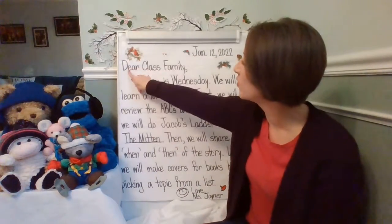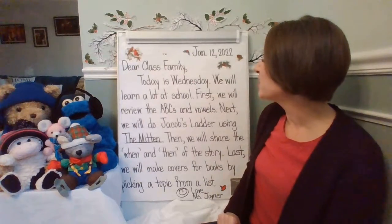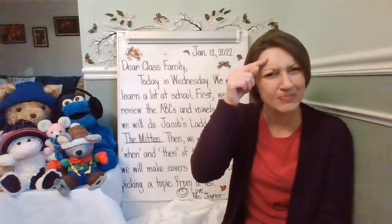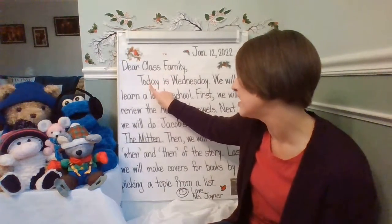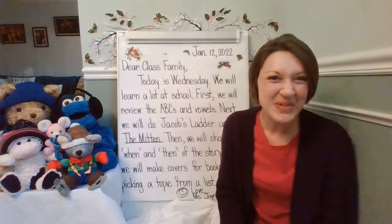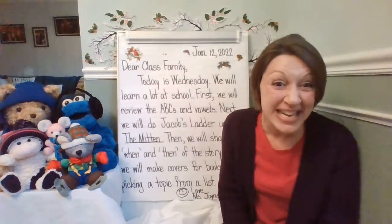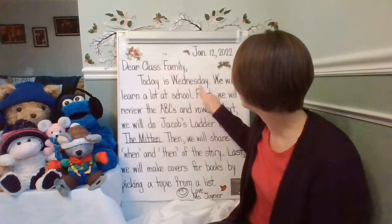Now, let's continue and look at our greeting. Dear class family, after our greeting, I see the first telling sentence. Do you remember the day that we're on today? It's a wonderful what — look back at this sentence and read it in your head. Do you remember? What day are we on? We are on Wednesday. Let's go ahead and read that sentence together. Today is Wednesday.